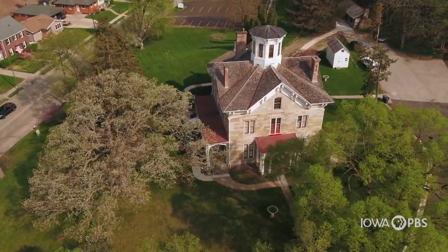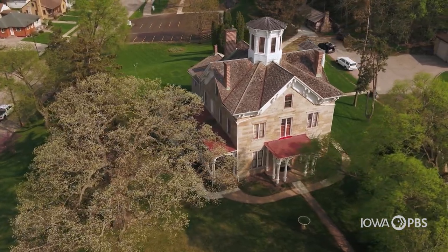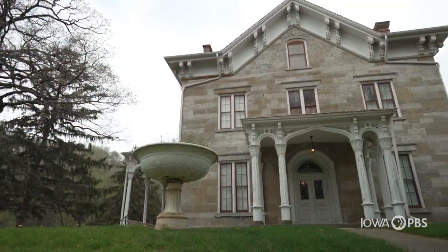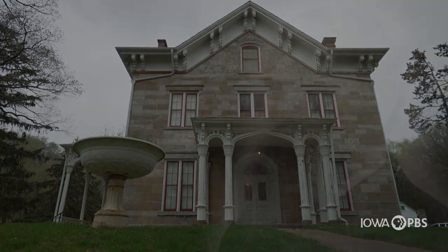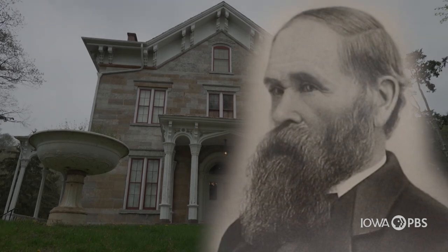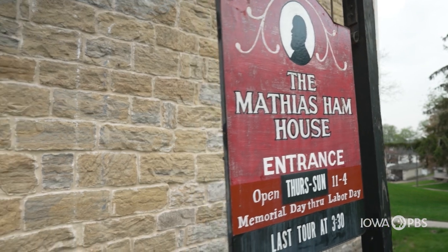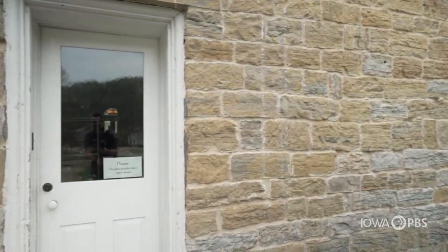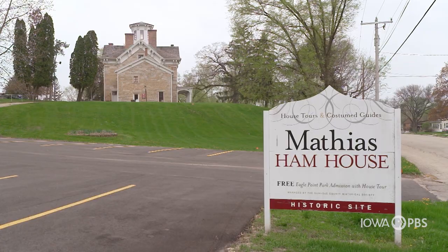Just as Matthias completed construction of the house in 1857, a national economic crisis hit and the Hamm family lost virtually its entire fortune. Matthias worked the rest of his life to keep the family in the home and willed it to his daughter Sarah Hamm upon his passing. In 1911, Sarah sold the house to the city of Dubuque, where it took another 50 years before it was converted into a museum.